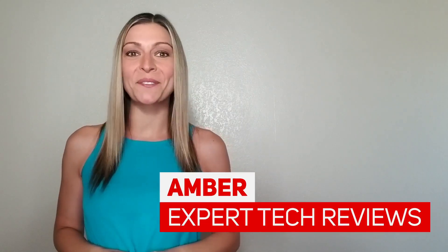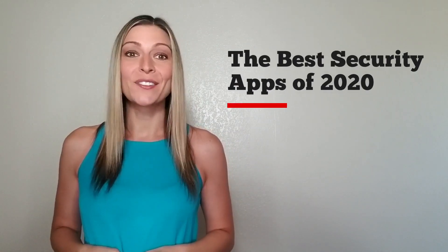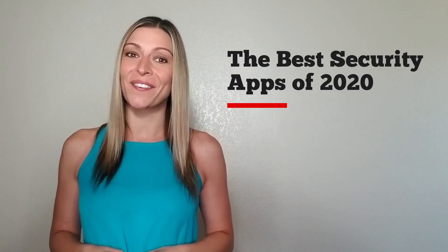Hi, it's Amber here and welcome back to Expert Tech Reviews. I am excited to be giving you an overview of one of the best security apps of 2020 so you can keep all your devices safe and secure.